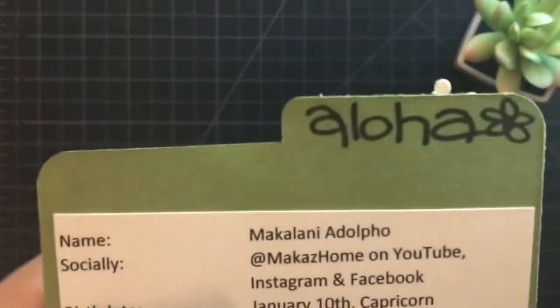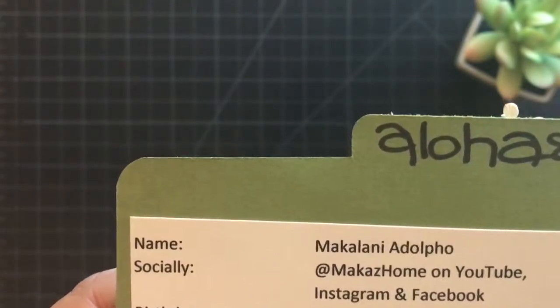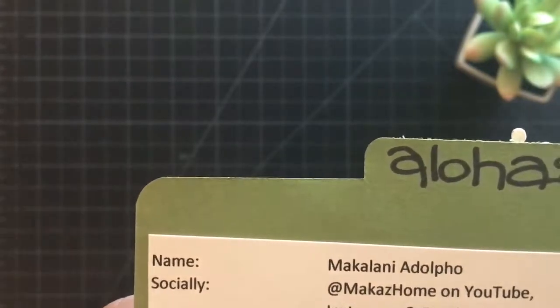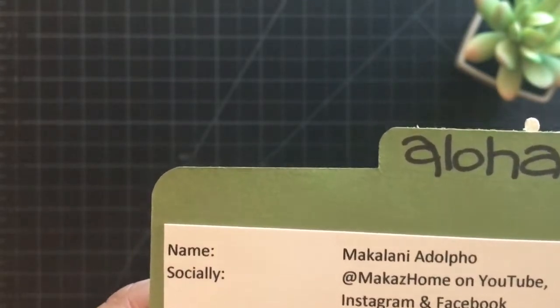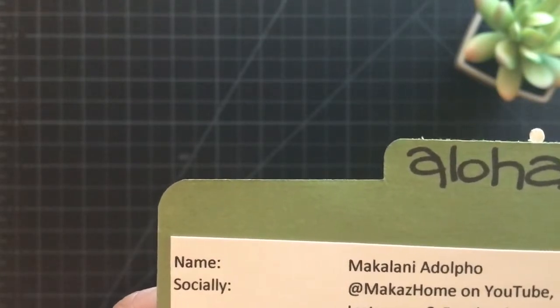Thank you Maka's home. She's here on YouTube so I will go ahead and include her in the description below — so there is her channel. Her birthday is in January, she's a Capricorn, her favorite color is green, and her favorite candy is Twix. Her favorite crafty item is metal dyes.